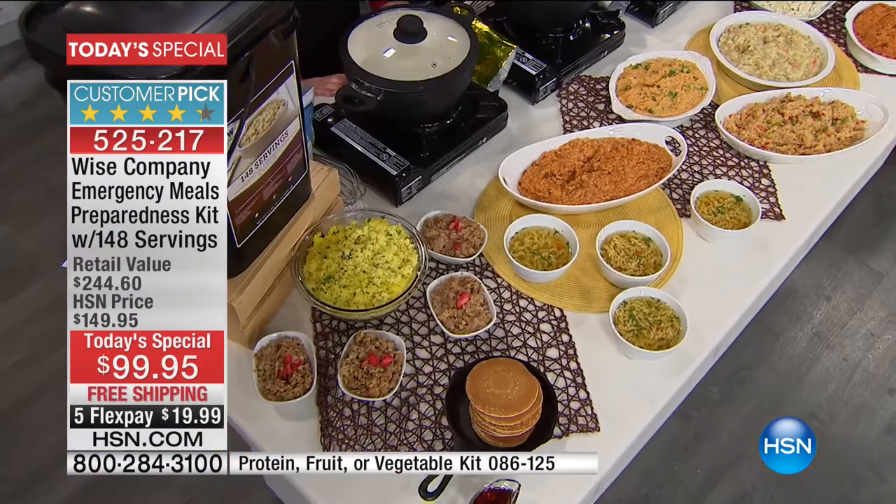Here at HSN, we are so beating even what Wise can do. On the Wise website, 56 meals is $125. Well, you're getting 148 servings from us today for $99. So there's no question - plus the free shipping. And I love the bucket - it comes in that great big fabulous five-gallon bucket, so you can easily store that.